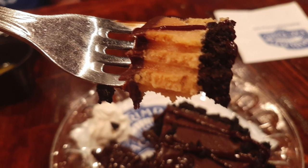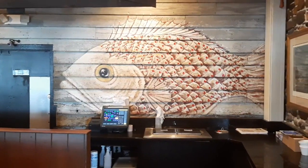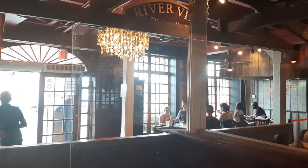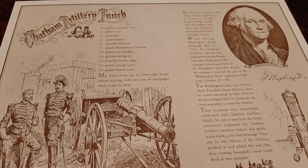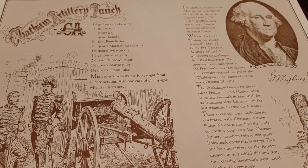They also have their own specialty cocktail called Chatham Artillery Punch — a drink that dates back to when George Washington visited Savannah in the 1700s. I didn't try that one, but it does have the recipe here, so if you wanted to try making it at home, you could always do that as well.